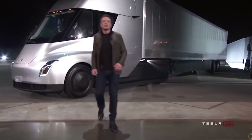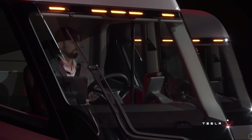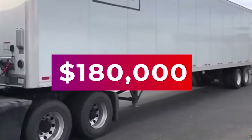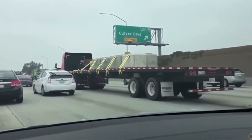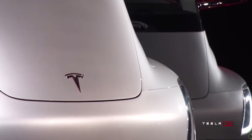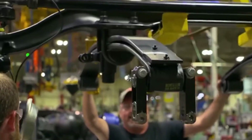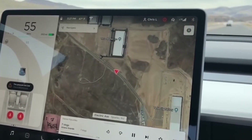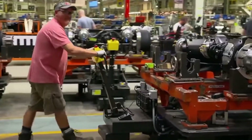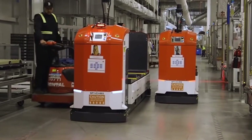At launch, Tesla said the Semi would have a capacity of 80,000 pounds, a range of up to 500 miles, and a price tag of $150,000 to $180,000. If the company can deliver a truck in volume offering anything like these figures, it could revolutionize the trucking industry, where cost savings are measured in cents per mile. More and more companies are pre-ordering the electric truck, and Tesla received its most significant Tesla Semi order late last year. Interest appears to be increasing, but battery supply will need to increase rapidly to meet that demand.